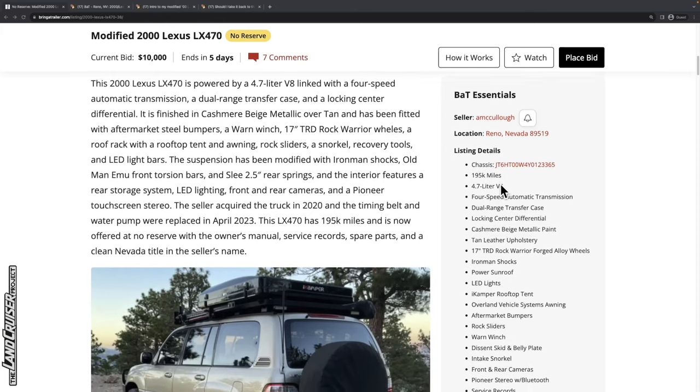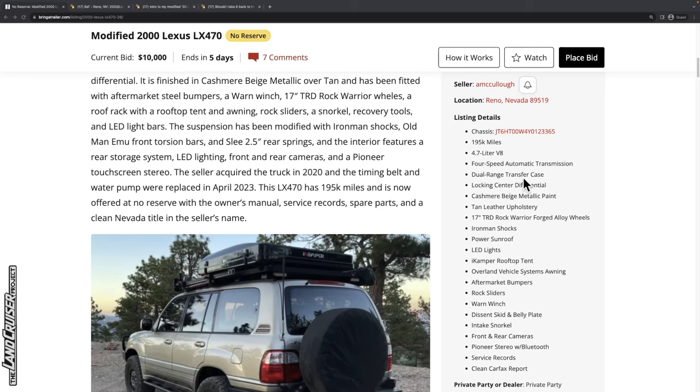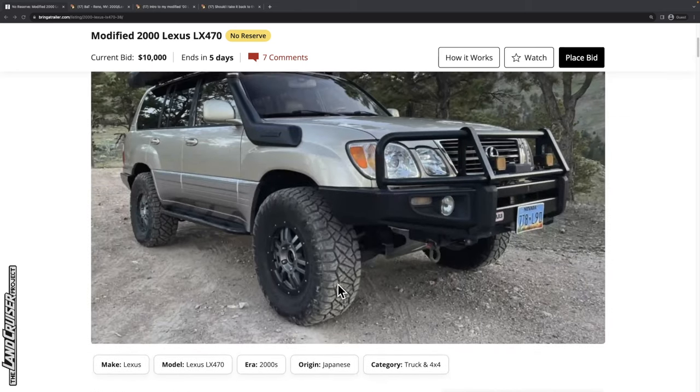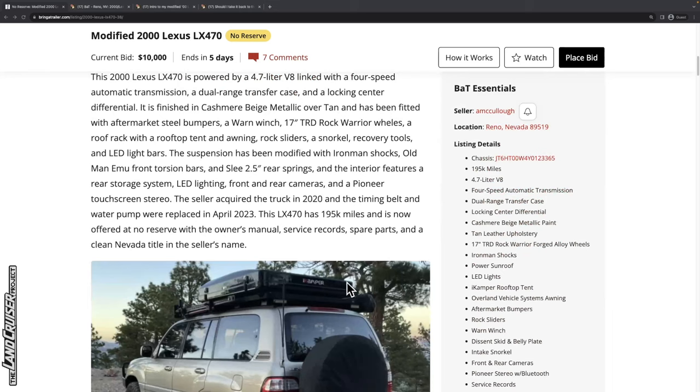It's got the 4.7 liter V8 — that's the 2UZ-FE. Being a 2000 model, it'll have a four-speed automatic transmission; that change didn't happen until 2003. It has a locking center differential and is finished in cashmere beige metallic. Don't lose sight that this is an LX, not a Toyota Land Cruiser.